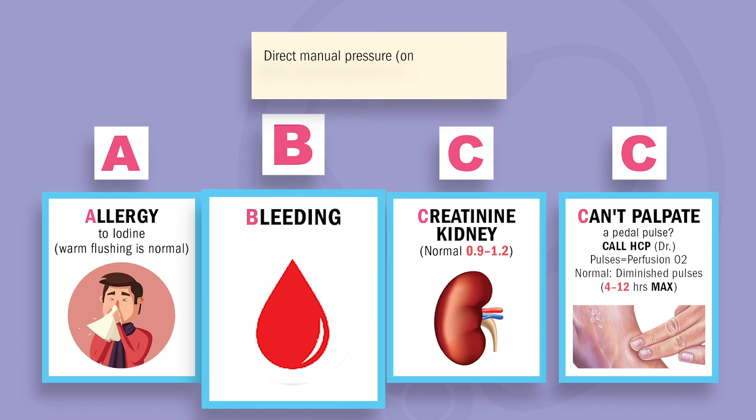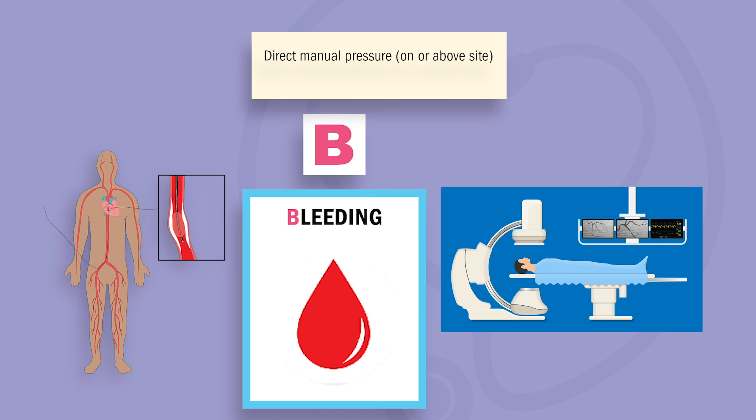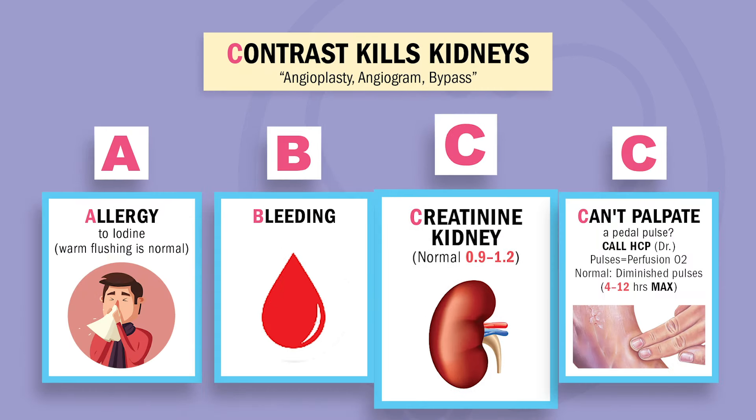B is for bleeding at the catheter site. Apply direct or manual pressure on or above the site for any potential bleed. Patients will be lying flat hours after — aka supine. NCLEX key terms: we're not putting the patient in semi-Fowler's and no crossing the legs. Also no blood thinners within a six-hour window — this means no heparin, no warfarin, aspirin, or clopidogrel.